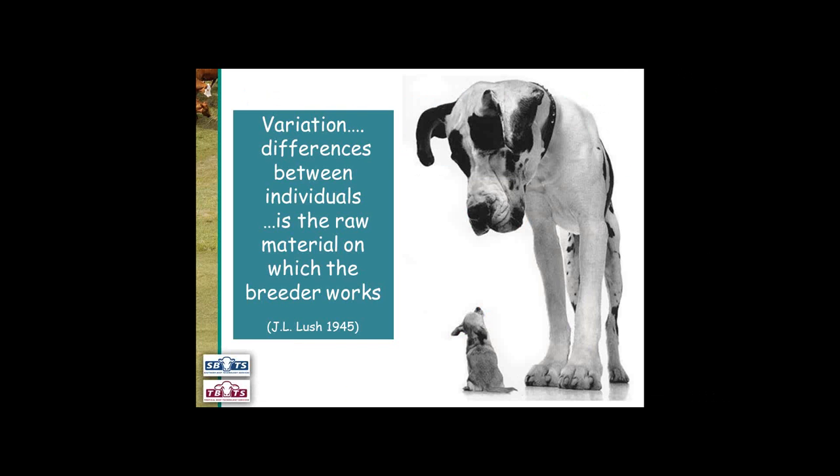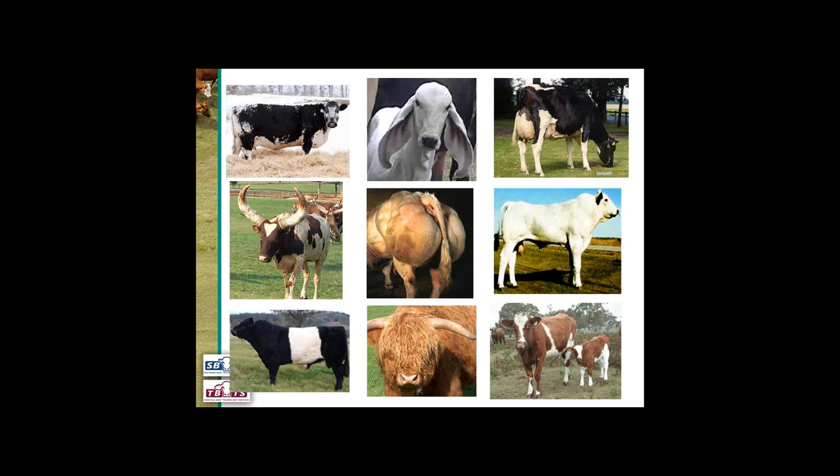This is an extreme example of variation in different dog species — a really big dog and a really small dog. We see the same thing in cattle. There's lots of genetic variation between breeds: different coat colours, big ears, cattle selected for lots of milk production, big horns, double muscling, really tall cattle, more colour variations, and this Highland one with lots of long hair. When we look between different breeds of beef cattle there's a lot of variation.